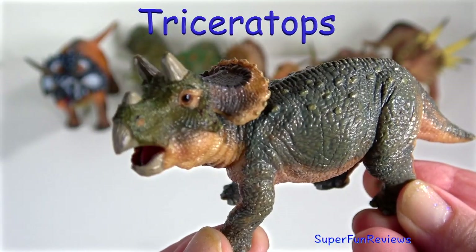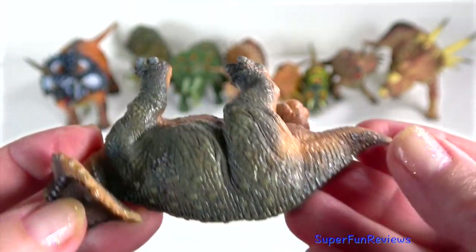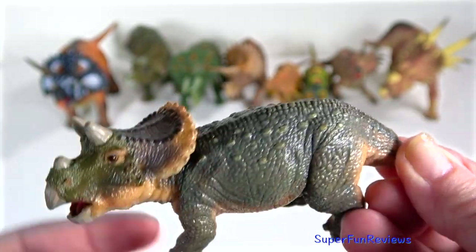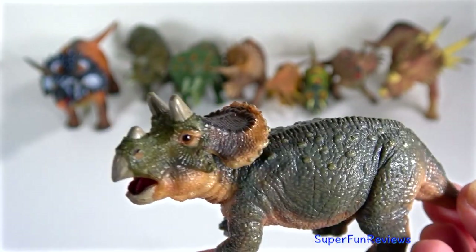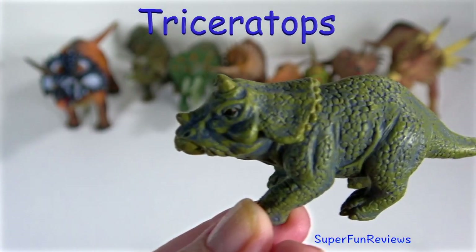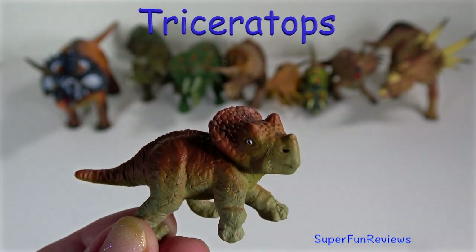Baby Triceratops. During a Triceratops's juvenile years, its horns were little stubs that curved backwards. As the animal continued to grow into young adulthood, the horns straightened out. Finally the horns curved forward and grew up to three feet long, or one metre.